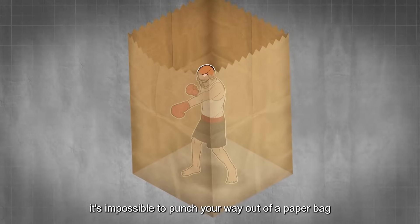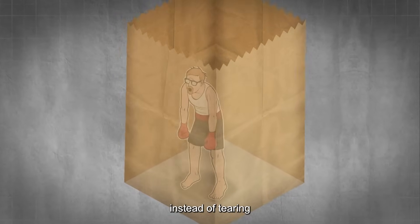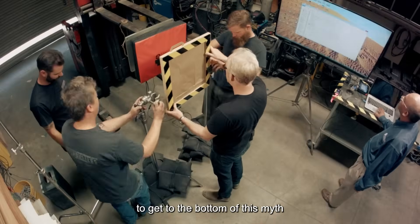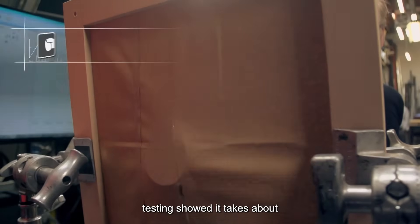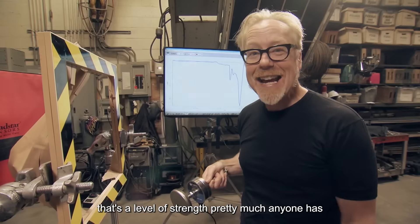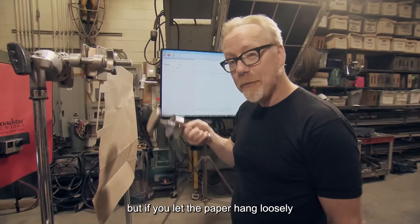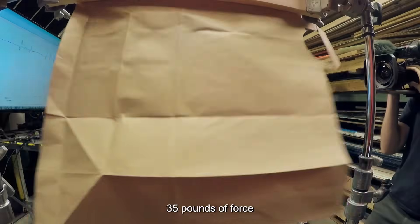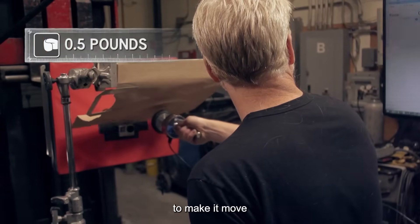They say it's impossible to punch your way out of a paper bag, because paper tends to disperse and absorb force instead of tearing. Adam grabbed a regular sheet of craft paper — testing showed it takes about 35 pounds of force to break it, a level of strength pretty much anyone has. But if you let the paper hang loosely, you can't break it with just 35 pounds of force, because it only takes about half a pound of pressure to make it move.